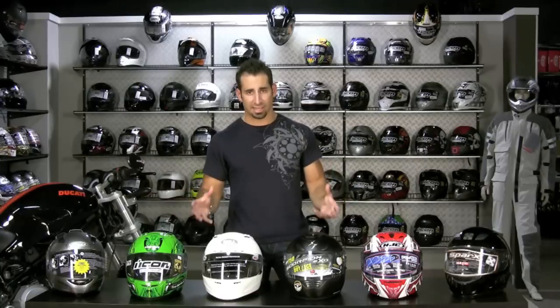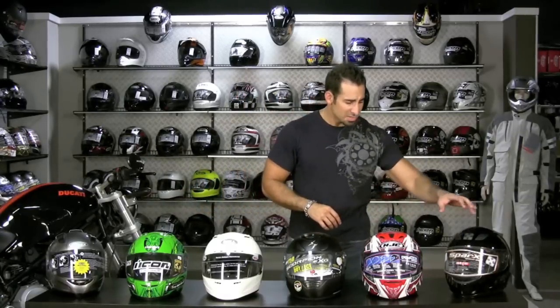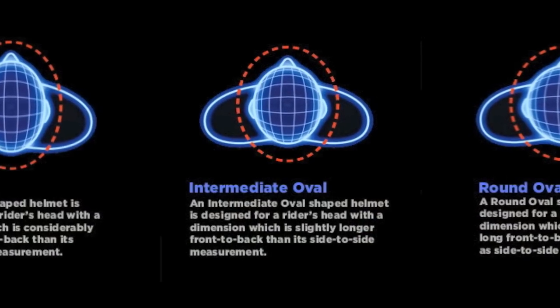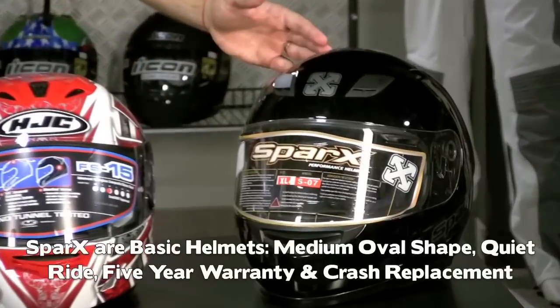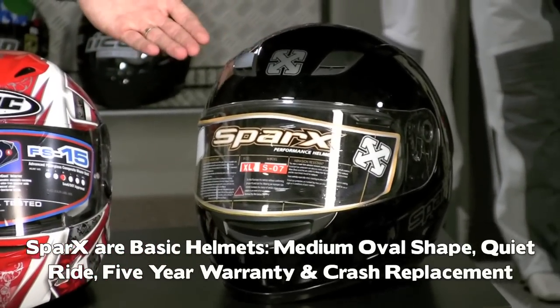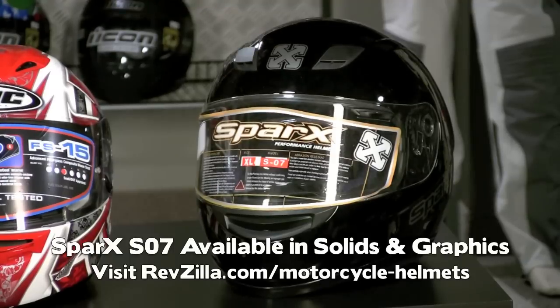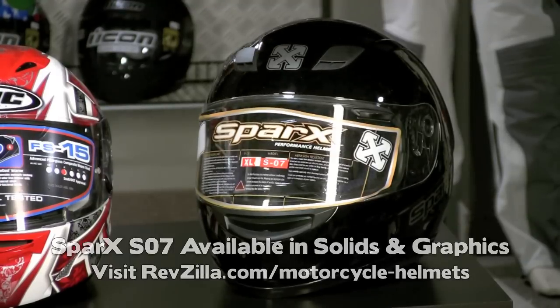So I'm just going to move left to right and walk through these helmets, illustrating what an everyday helmet should do. You have your Spark — medium oval head shape, it's going to be very basic, ventilation is decent, it's reasonably quiet, five-year warranty and also a crash replacement policy. Sparks comes in solid, they come in graphics, just a great either first helmet for somebody or a passenger helmet.